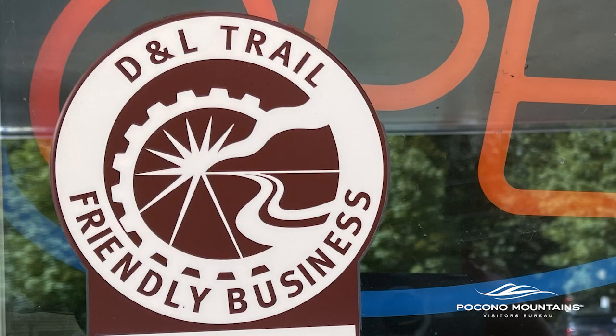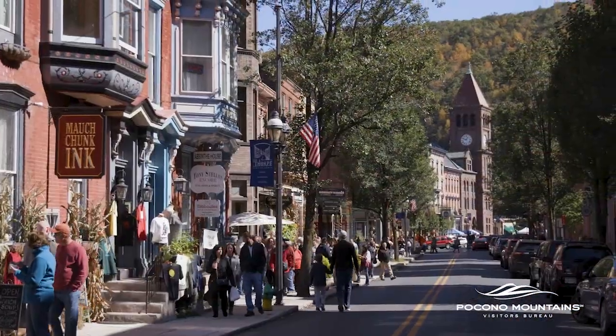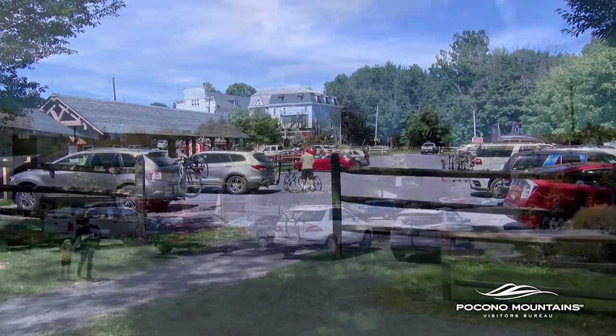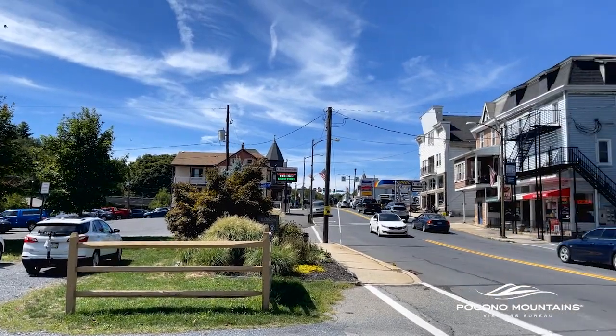The D&L Trail Friendly Business Program is a way for the community to come together and promote businesses while welcoming trail users. The towns along the D&L Trail understand the benefits of having the trail and catering to those who use it. We have looked at how trail users impact the economy around where a trail like the D&L is located, and it's only good things happening for the communities around them.